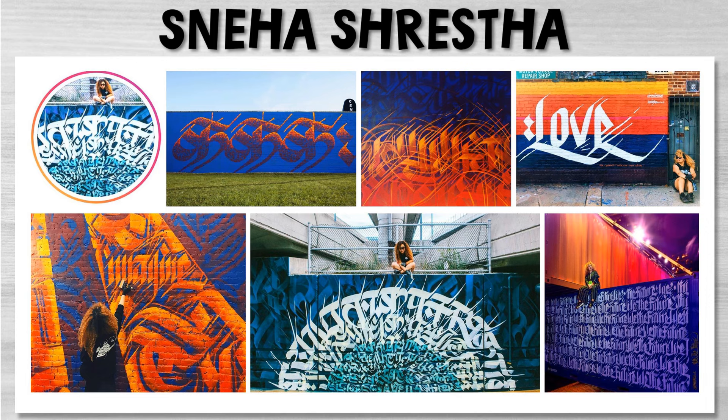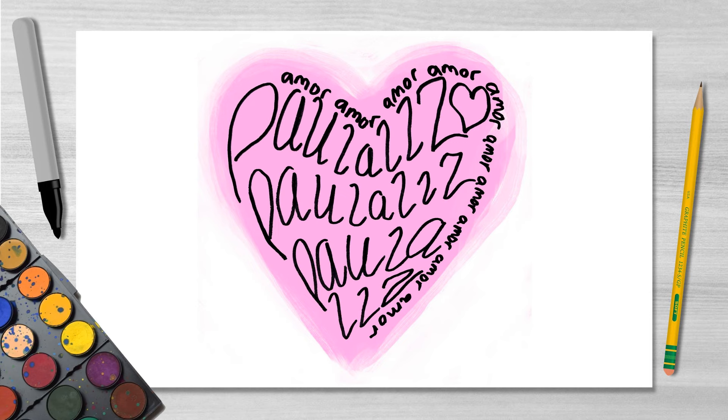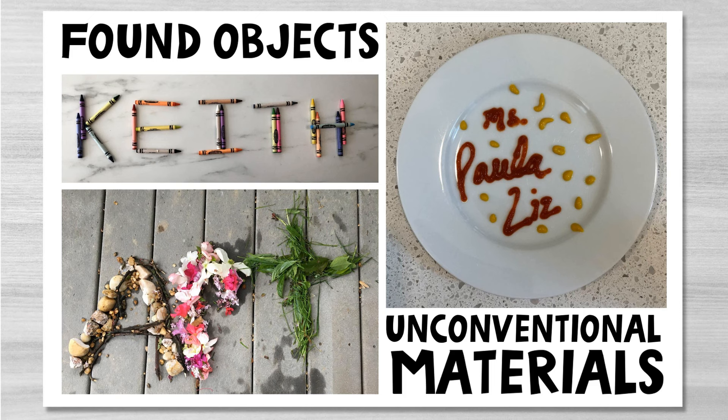Sneha Shreta, also known as Imagine, is a street artist who uses inspiration from her native Nepali alphabet and combines it with American Graffiti to create intricate murals. What different languages do you know? ¿Puede usarlo en su arte? Another idea is to repeat your name multiple times to create your own intricate design. Transform your name into a one-of-a-kind masterpiece. In addition to using traditional art supplies, you can also use some unconventional materials as well.